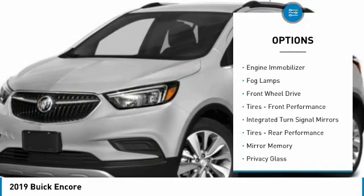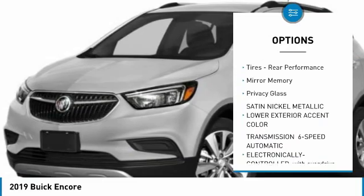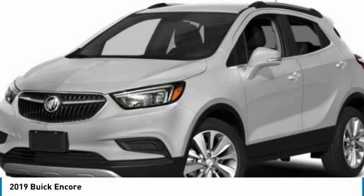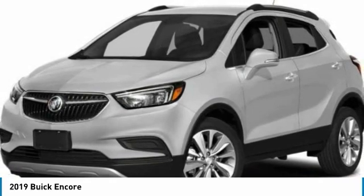Turbo-charged, heated mirrors, engine immobilizer, fog lamps, FWD, tires front performance, integrated turn signal mirrors, tires rear performance, mini spare tire, privacy glass.